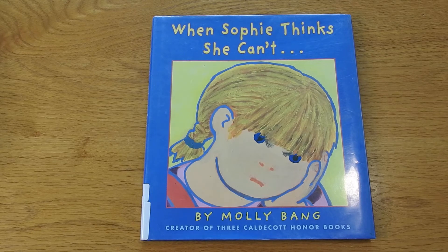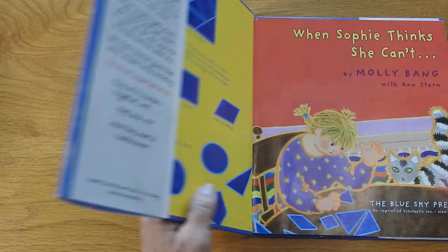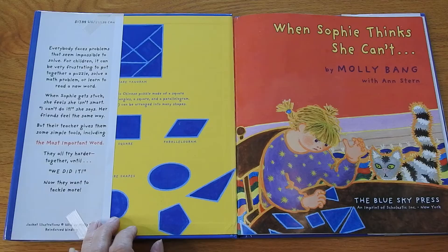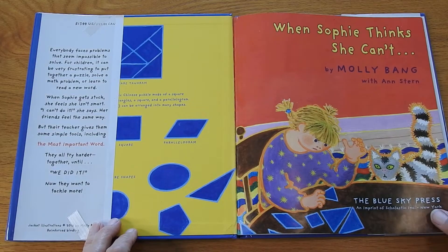Hello and welcome to Ms. Pam Reads. Today we are reading When Sophie Thinks She Can't by Molly Bang, with Ann Stern.